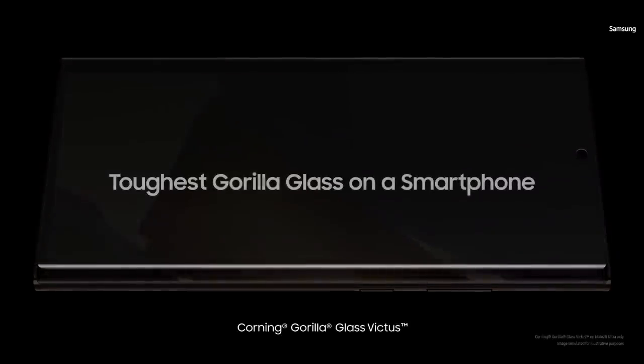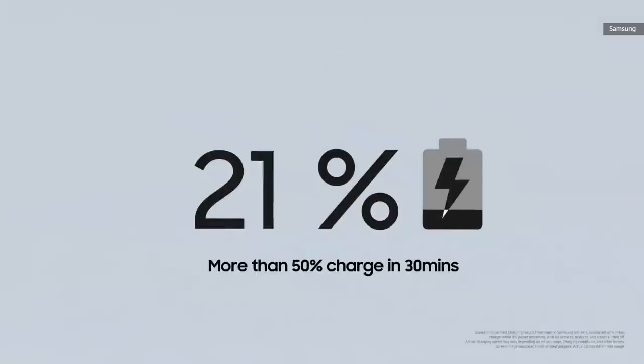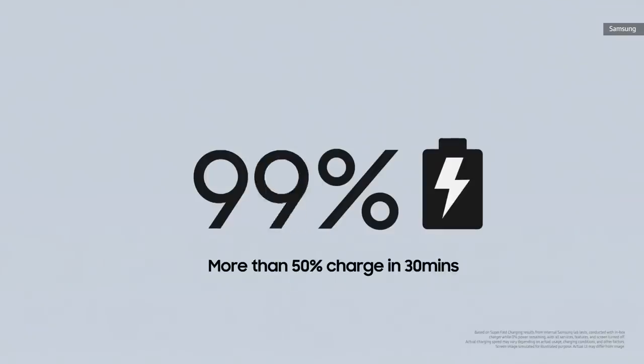We're happy to protect the new Note with the toughest glass ever on a smartphone. Note 20 and Note 20 Ultra have the fastest processors in the Galaxy series. And if you're ever running low, you can get more than 50% charge in just 30 minutes.